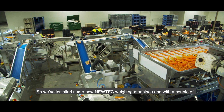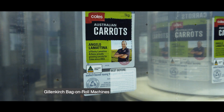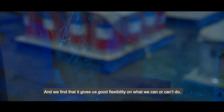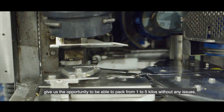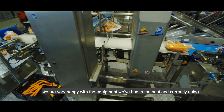We've installed some new Newtek weigh head machines along with a couple of Gillenkirch bag-on-roll machines. We've been using the bag-on-roll machine for quite a number of years and find it gives us good flexibility. It gives us the opportunity to pack from one to five kilos without any issues, and we're very happy with the equipment.